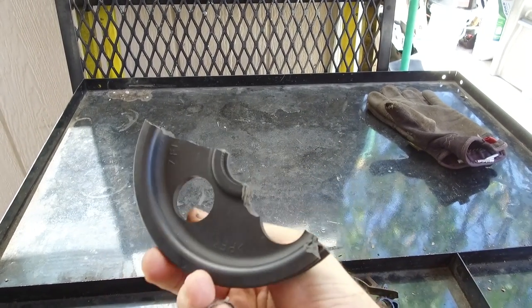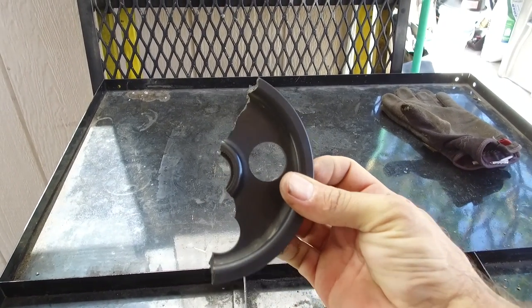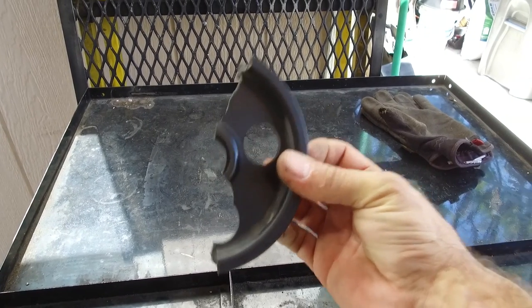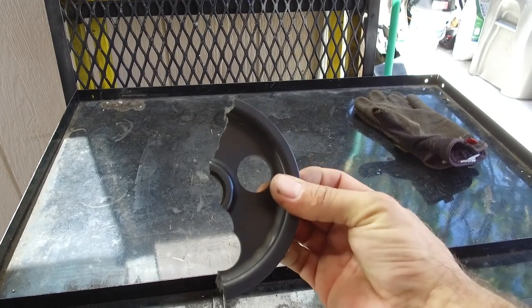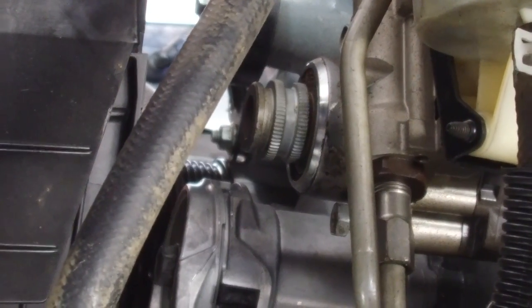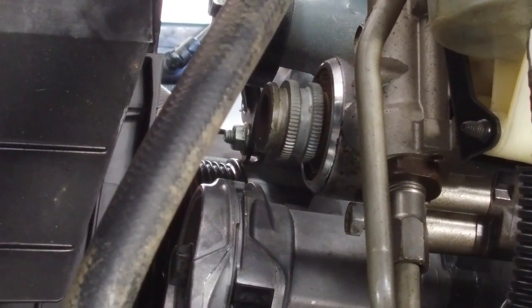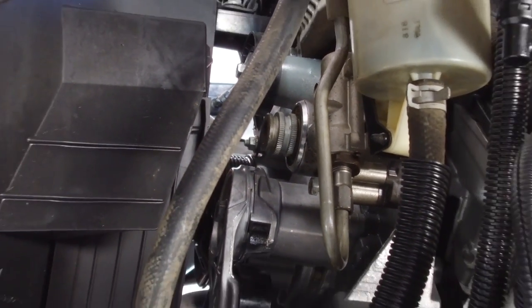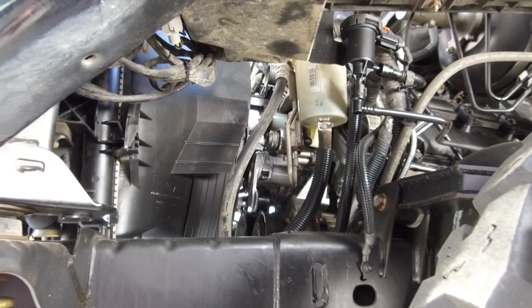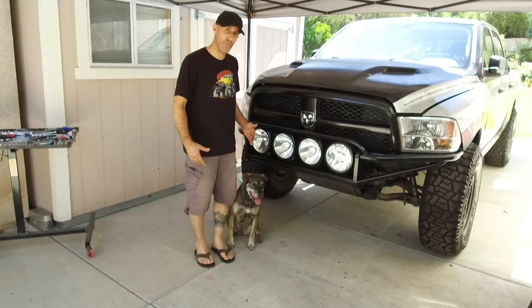I wanted to replace the power steering pump, but this forced the issue when I broke this trying to get the fan clutch off. Turns out this is a special order part from Mopar that can only be gotten with a power steering pump — which is fine because I wanted to get one — but that means I can't start this thing right now. I'm waiting, and there was a Fourth of July holiday weekend delay.